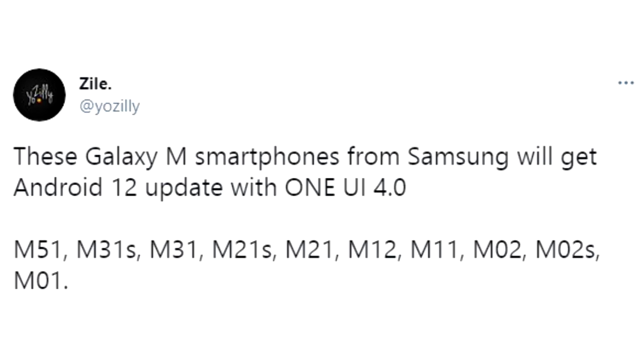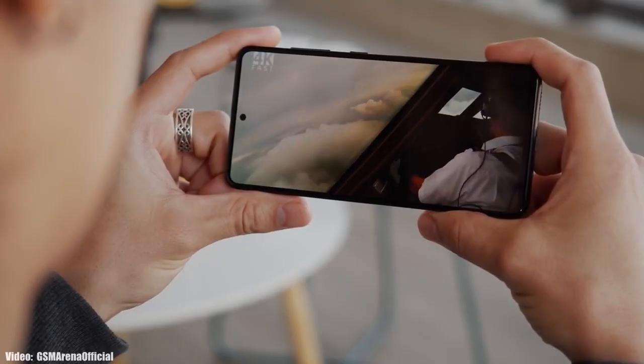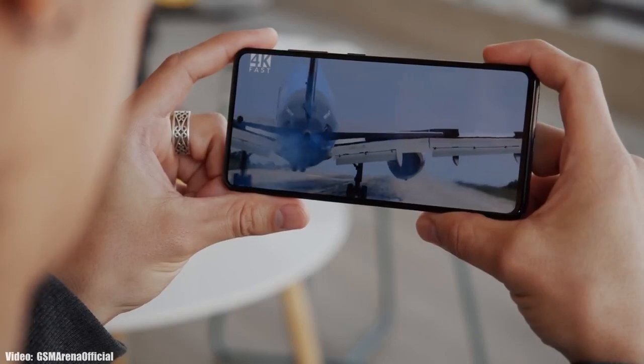If you have any M-series smartphone from Samsung — like the M51, M31s, M31, M21s, M21, M12, M11, M02, M02s, or M01 — you will definitely get the Android 12 update with One UI 4.0. If you have any 5G variants of these smartphones, you will also get the Android 12 update with One UI 4.0.